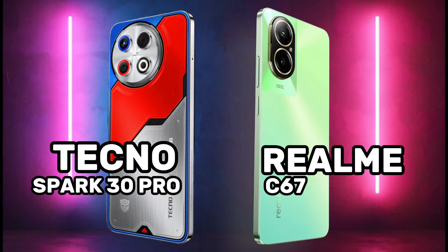Which phone is the best? Tecno Spark 30 Pro 4G or Realme C67 4G? Let's look at the display.